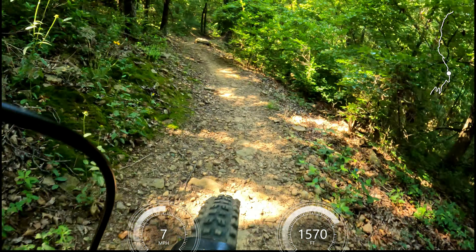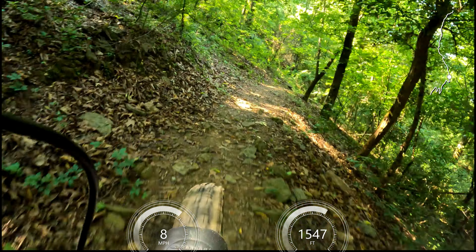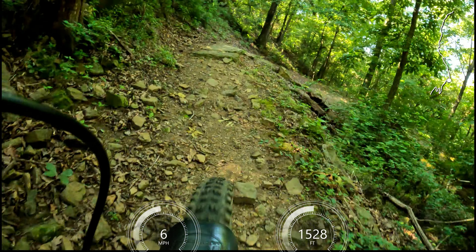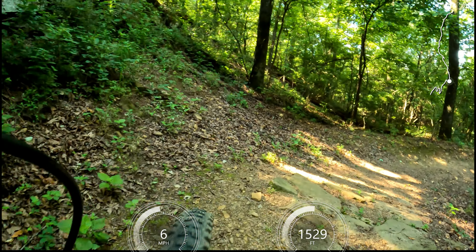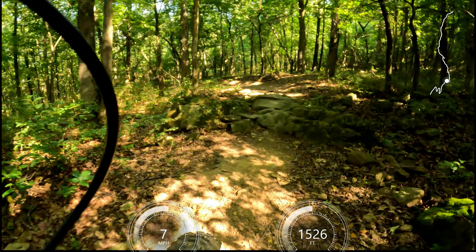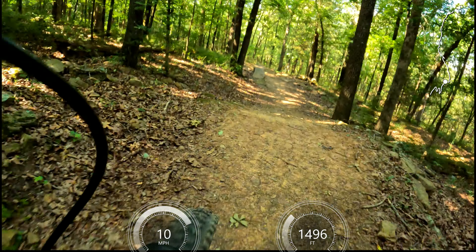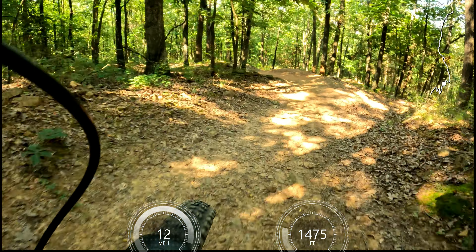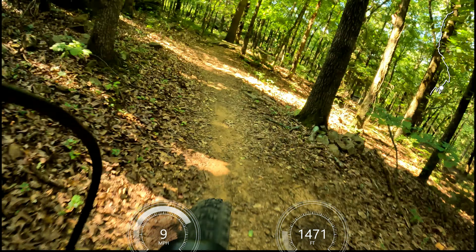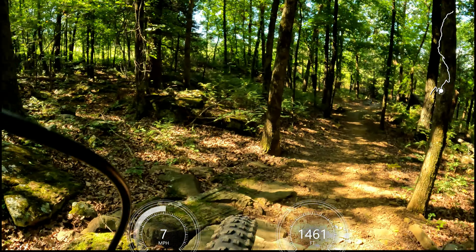Oh, wow. It's hot, it's hot, it's hot. Oh, rough one. Oh, rough one at the end.